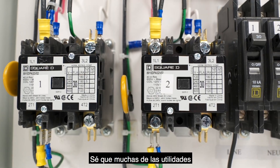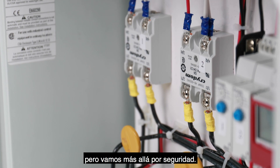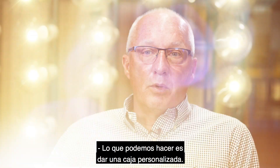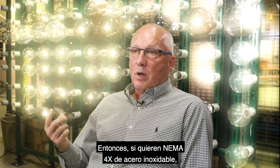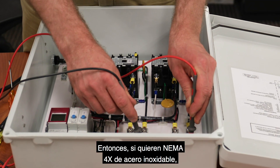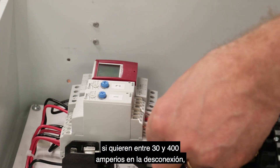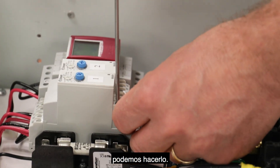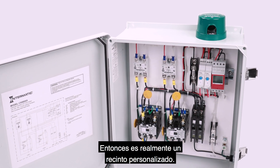I know that many utilities do not require UL certification, but we go above and beyond for safety. What we're able to do is provide a custom box. If they want NEMA 4X stainless steel, if they want anywhere from 30 to 400 amps on the disconnect, we can do that. If they want a photo control on the top of the box, we can do that. It's really a custom enclosure.